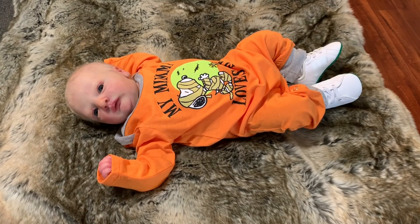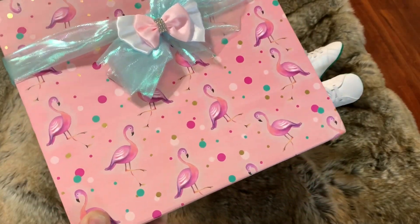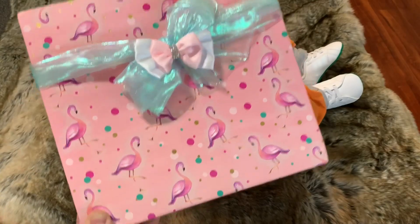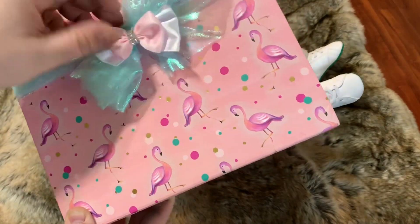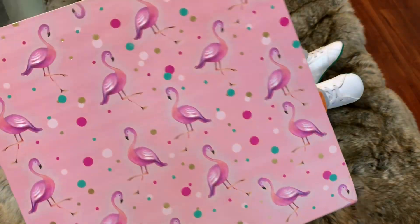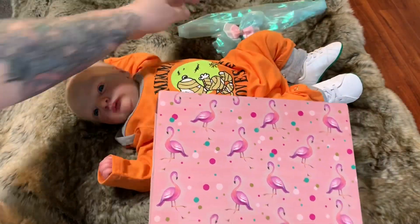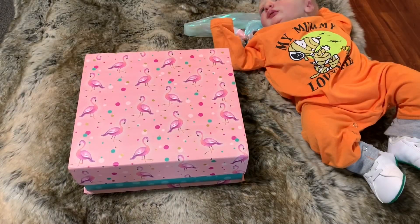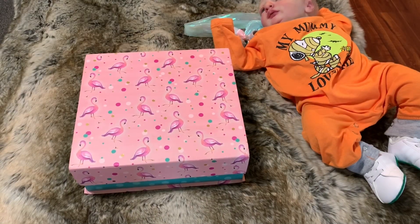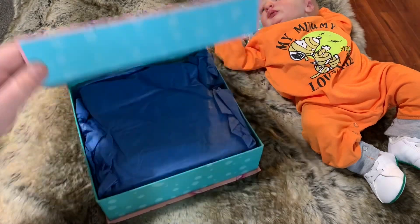I have no idea what it looks like, but it came in this really cute box — it's got flamingos and it's wrapped with a ribbon, a really pretty ribbon that you just don't want to throw in the trash. I moved Hudson to the side so we could get a better view of what's in the box.